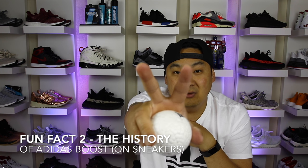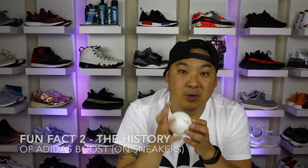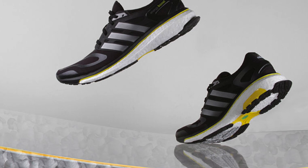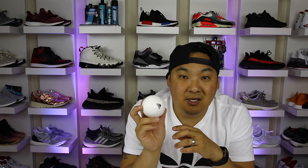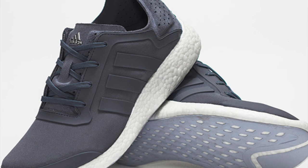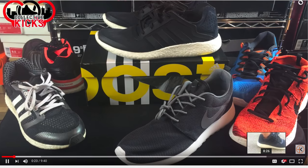Fun fact number two, let's go ahead and get into the history of Boost. We're going to cover the history from the production perspective first. In February 2013, the Adidas Energy Boost launched — that was the very first sneaker to feature Adidas Boost technology. May 14th, 2014, the Pure Boost came out, and it was geared towards running but was actually the first pair of sneakers that really crossed over to the lifestyle segment.